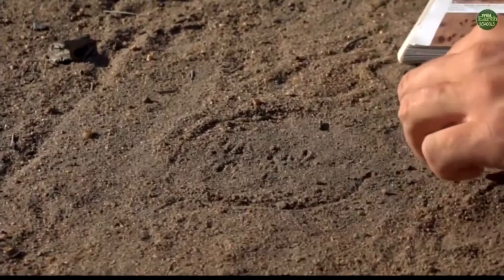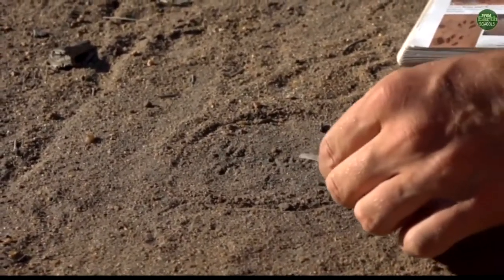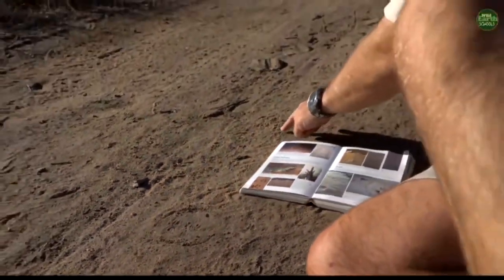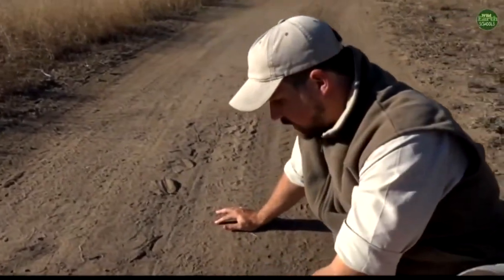Now, you'd think that frogs wouldn't leave tracks behind, but they do. They have these big feet with long toes, and basically what's happened is the frog has landed, and then it's jumped, and here's the next place that it's landed over here, and then the next one is even further away, so it's just jumping along.